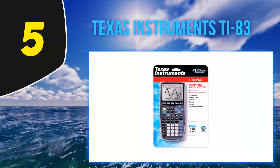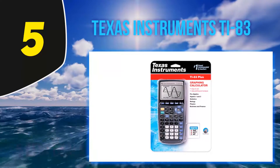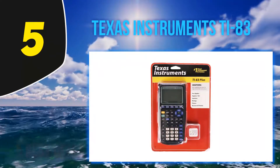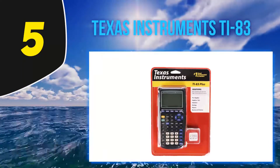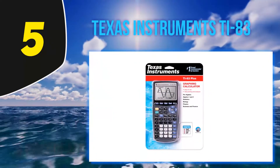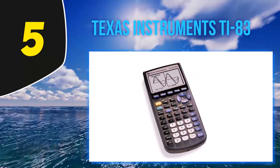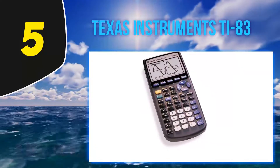Starting at number five, the Texas Instruments TI-83 Plus. The TI-83 Plus graphing calculator is a great entry-level calculator for middle and high school students taking math and science courses such as pre-algebra, algebra 1 and 2, trigonometry, calculus, statistics, biology, chemistry, and physics. The LCD screen features 64x96 pixel resolution and offers a clear display.